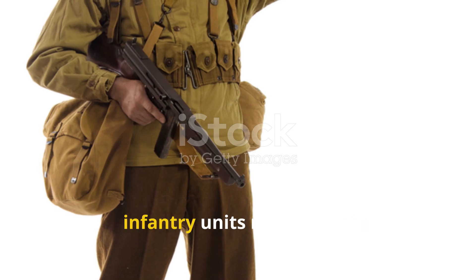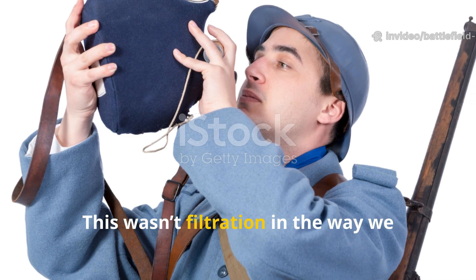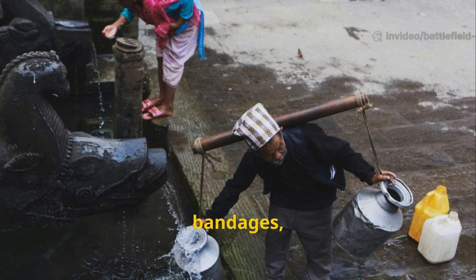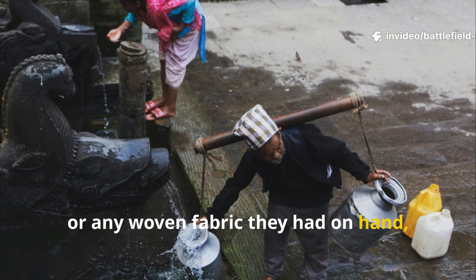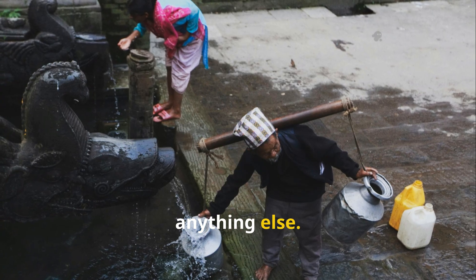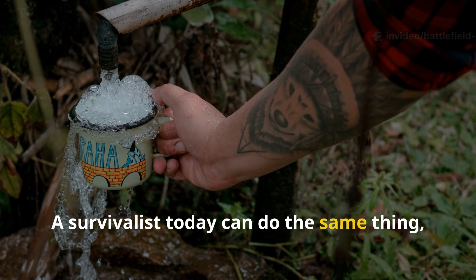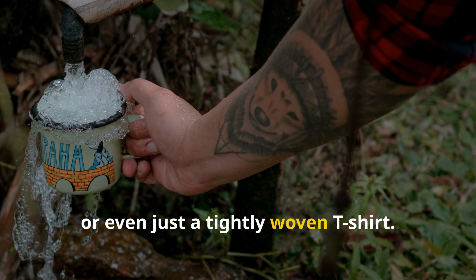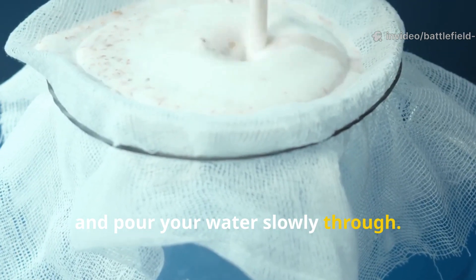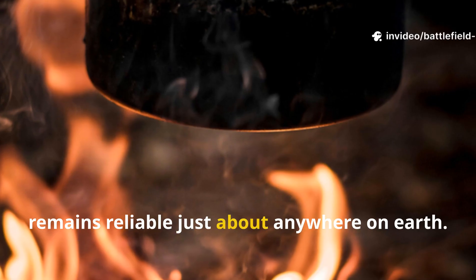The cloth filtration method that infantry units relied on is still one of the fastest and simplest clarifying steps out there. Soldiers would filter water through their shirts, bandages, or any woven fabric they had on hand, just to get rid of insects, bits of straw, mud clumps, and any surface debris before trying anything else. It didn't make the water safe, but it made it workable. A survivalist today can do the same thing using a bandana or a tightly woven t-shirt. Fold it several times, secure it over a pot or bottle, and pour your water slowly through. When you combine this with sedimentation and boiling, you get a three-stage system that remains reliable just about anywhere on earth.